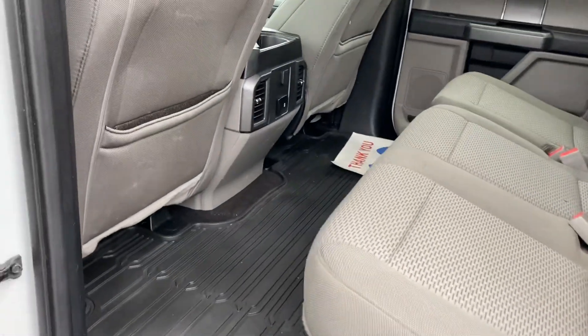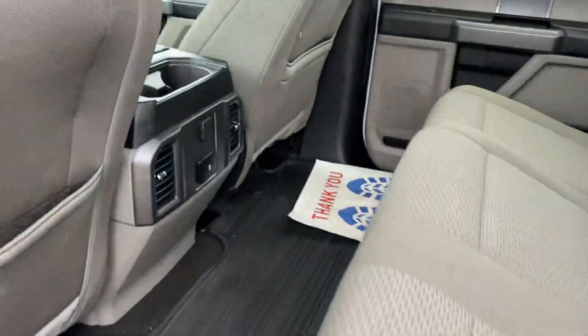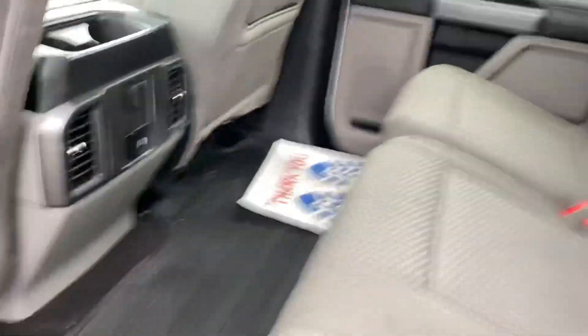In the back here you've got plenty of space for storage. The seats fold up, and you've got rear vents and rear plug-ins for your back passengers.